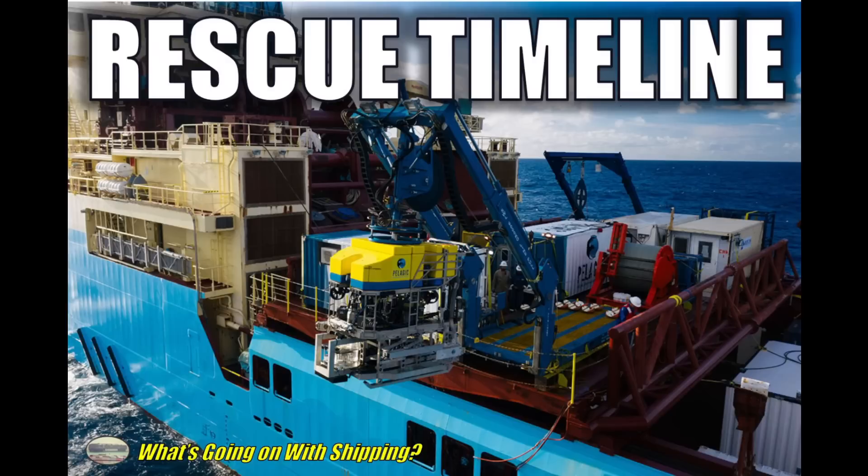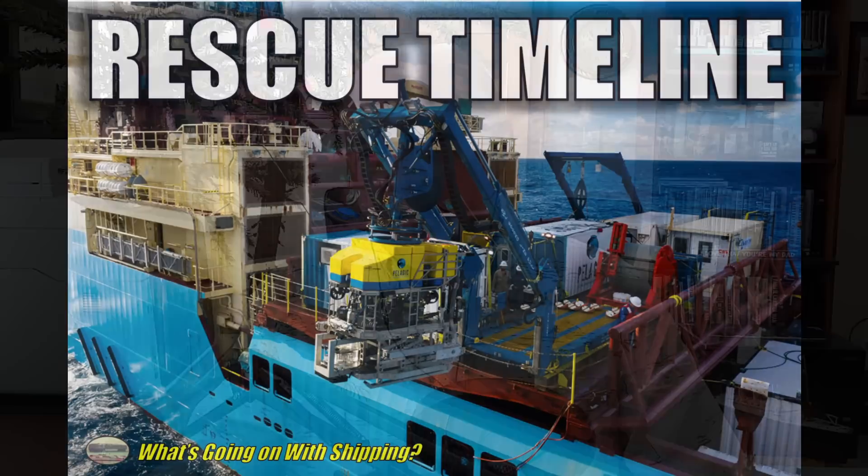On today's episode of What's Going On with Shipping, we look at the timeline and the scenarios for the rescue of the submersible Titan. Hi, I'm your host Sal Mercogliano. Welcome to today's episode.